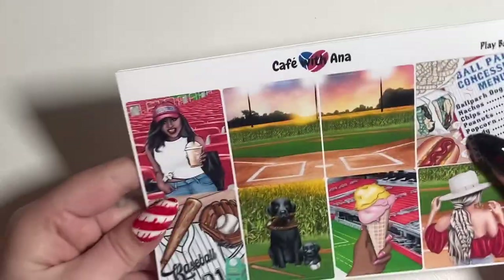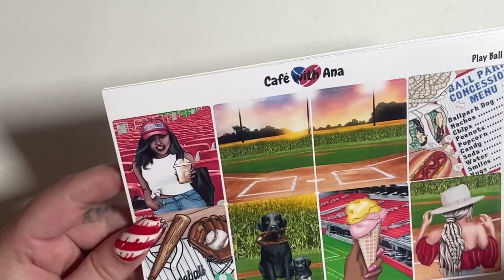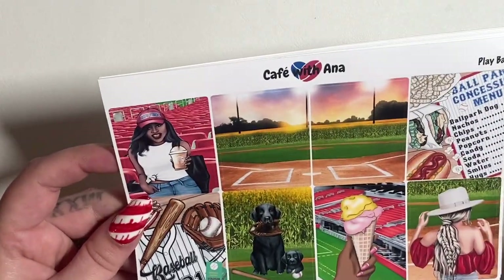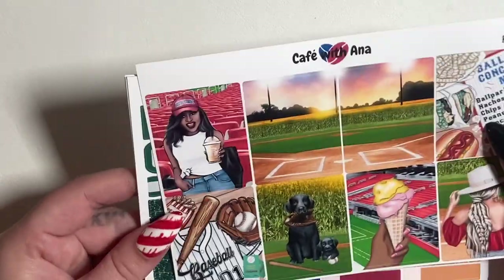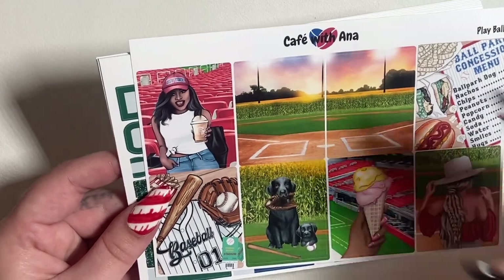I emailed the seller to see if I can get a replacement for the damaged one, just waiting to hear back. Next I have from Cafe With Anna — she released a few kits and one of them was this Play Ball kit. This is actually the inspiration behind the baseball overlays and underlays that I came out with, because she had posted a sneak peek of this kit.